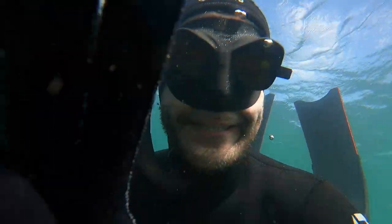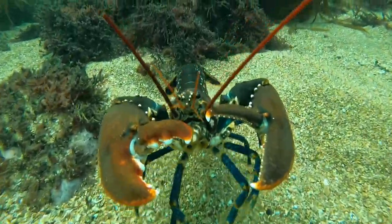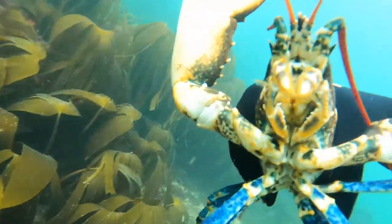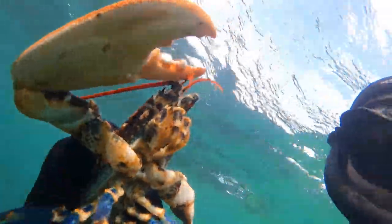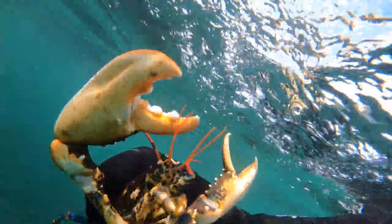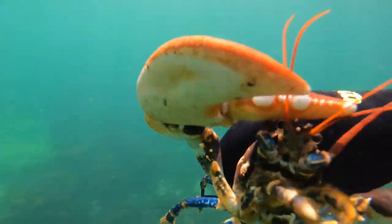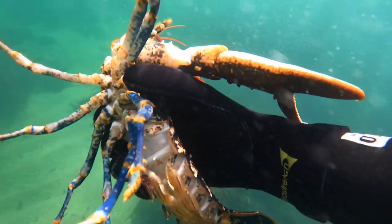I don't have my lobster hook today — I forgot it. So what I'm going to have to do is come back and try and just poke my hands in and catch it by hand. Managed to scrape it out with my hand and it ran out. Picked it up. Give it a good feel — is it soft? Flip it over. Has it got eggs? It's another cracking lobster. I'm really happy with this. Well, that's dinner sorted.